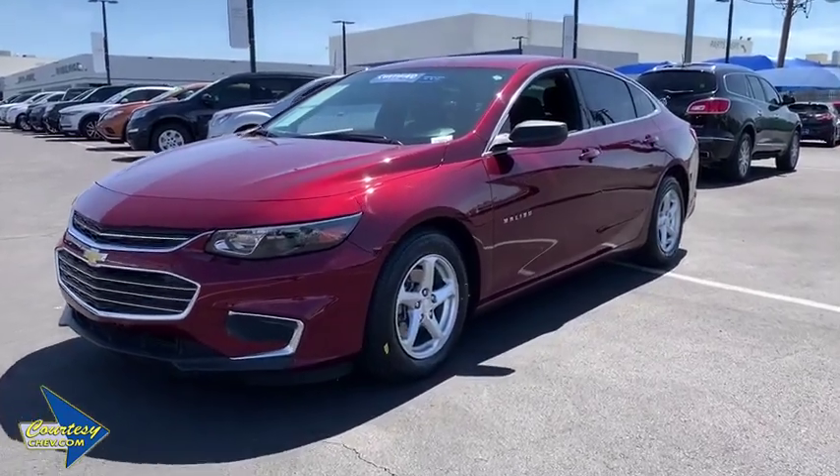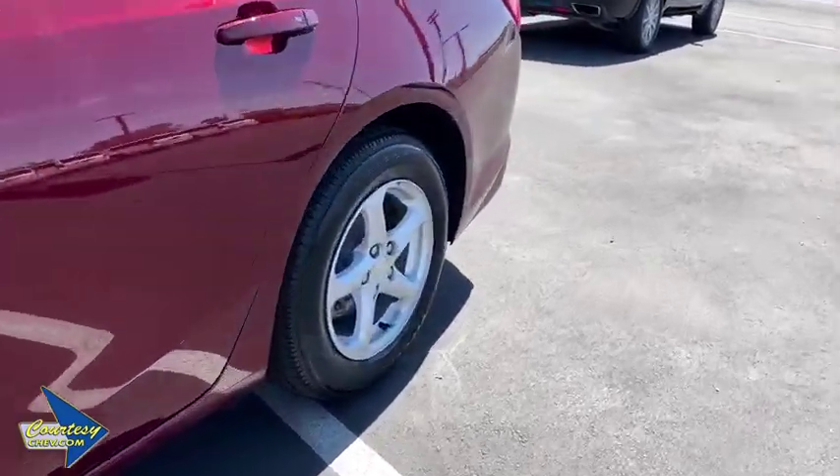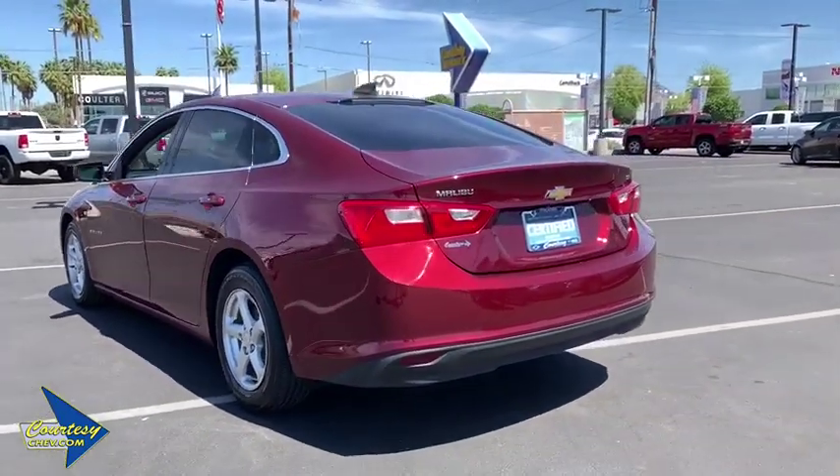A 2016 Chevrolet Malibu — a combination of performance and fuel economy. The Malibu is a great commuting car. This vehicle has less than 25,000 miles. Here are some of this vehicle's great options.